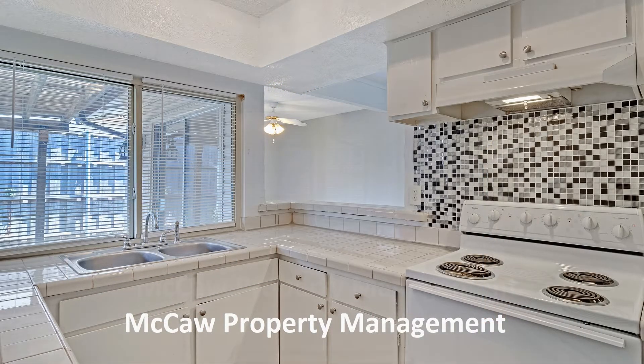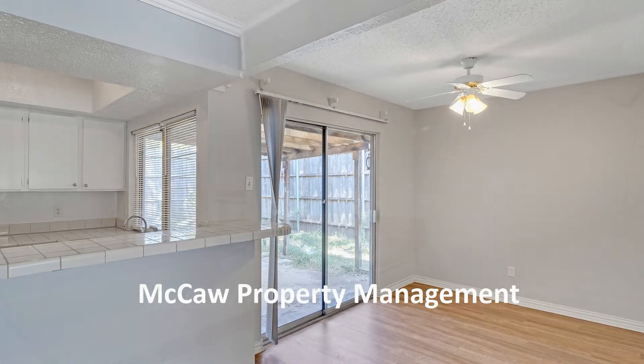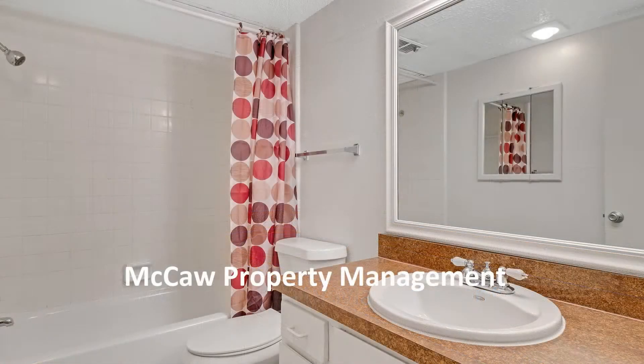If you're interested in this Garland, Texas rental property, or want to know what other rentals are available in the area, contact us today. We are ready to help you find your next home.